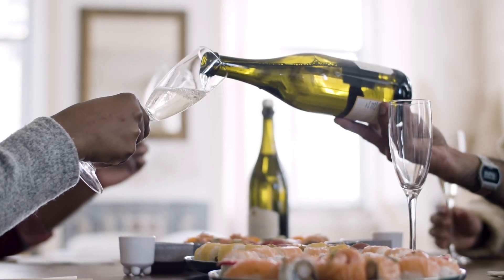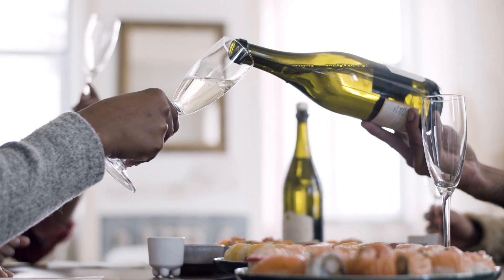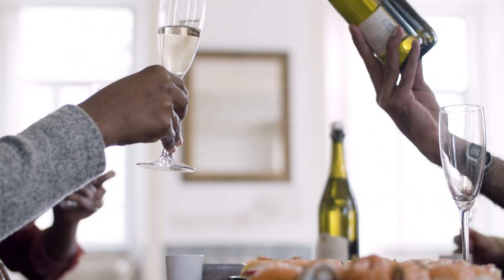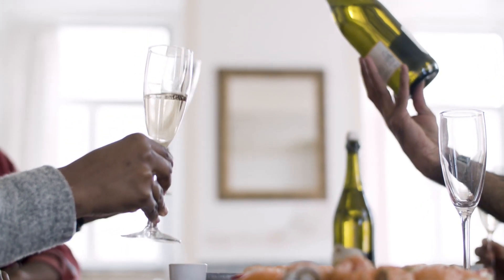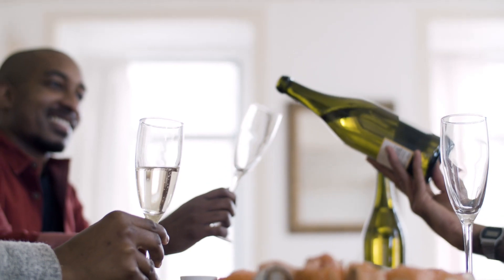Step ten: celebrate your success. Congratulations — you've decluttered your home and created a calmer living environment. Celebrate your accomplishment and appreciate the newfound simplicity in your life. That's a wrap on 10 steps to decluttering your home. Hope you enjoyed.